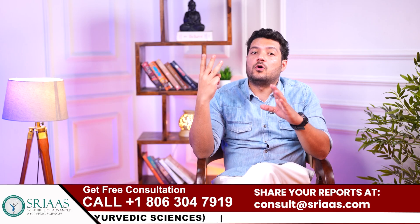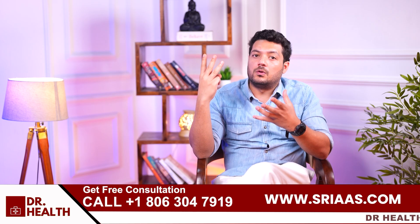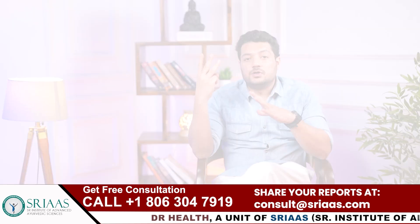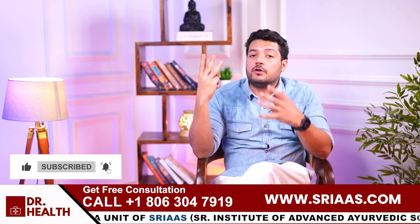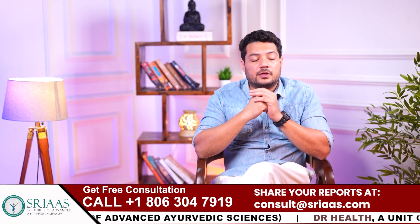You can check more about it on our website www.seed.fit. If you want to know more about how Ayurvedic treatment works, my team and I are here to help. You can share your reports with us and we will provide the right guidance and support. Thank you for watching — see you in the next video.